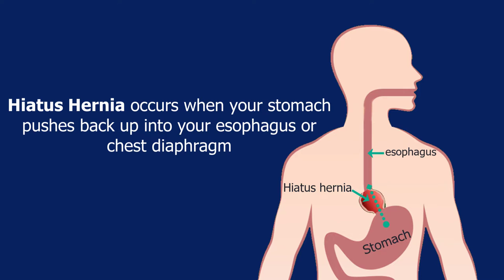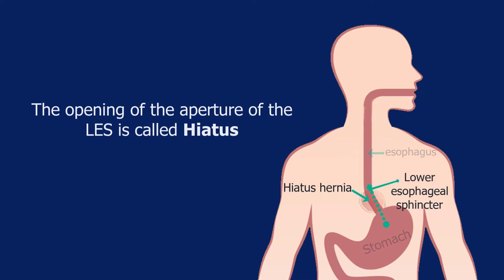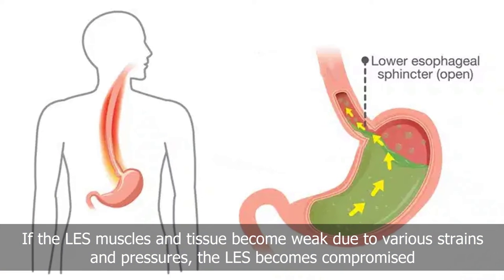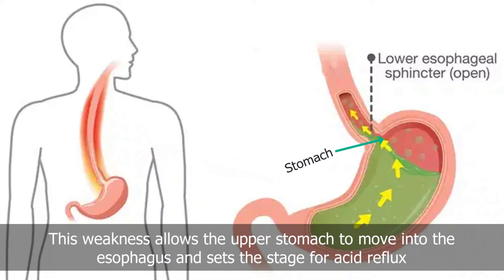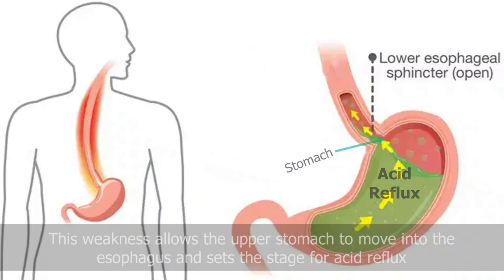Hiatus hernia occurs when your stomach pushes back up into your esophagus or chest diaphragm. This occurs near the lower esophageal sphincter — the LES. The opening or aperture of the LES is called the hiatus. If the LES muscles and tissue become weak due to various strains and pressures, the LES becomes compromised. This weakness allows the upper stomach to move into the esophagus and sets the stage for acid reflux.